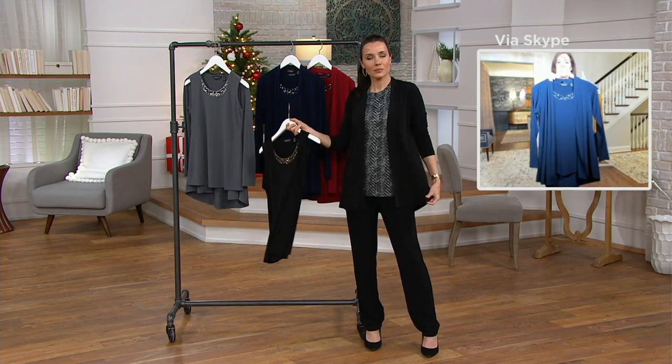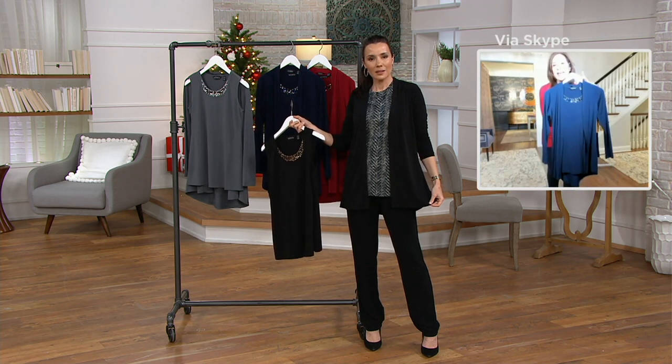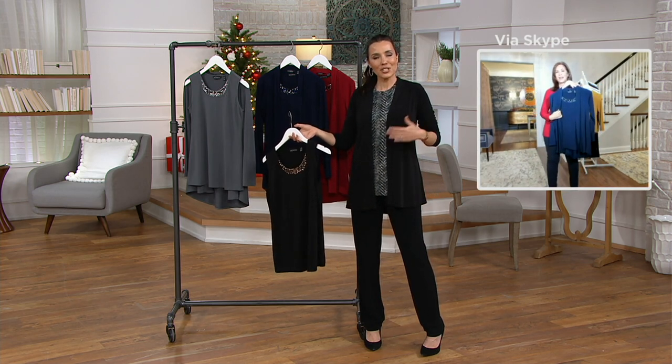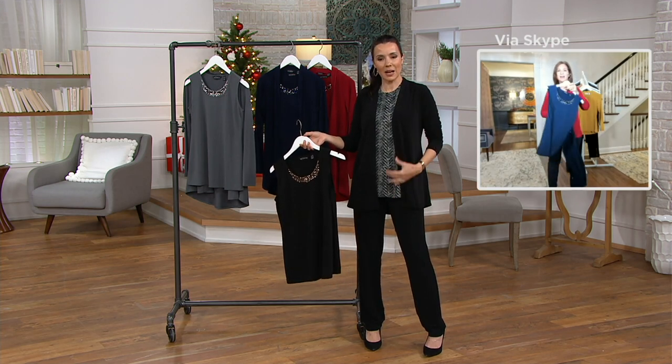But because we did all that beautiful embellishment on the tank top, it made it into my special occasion collection. Susan would call this 'group dressing.' I was just thinking like Luster Knit pants and the brushed liquid knit top that's coming up.